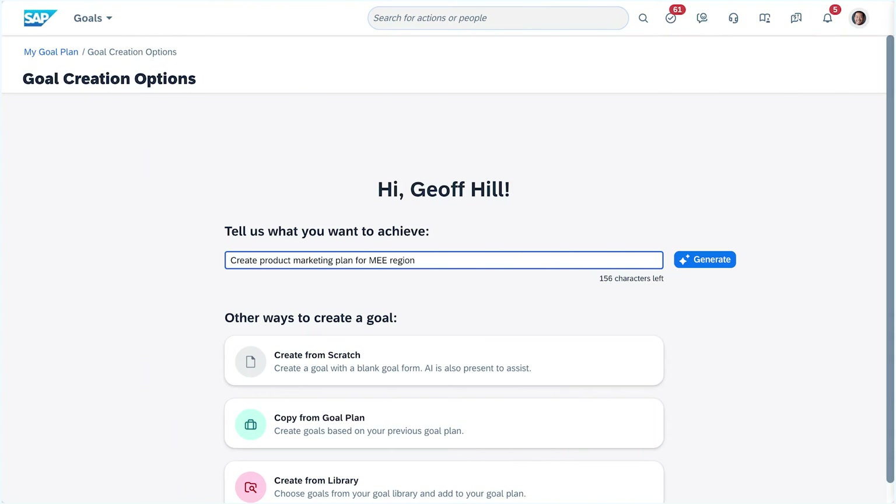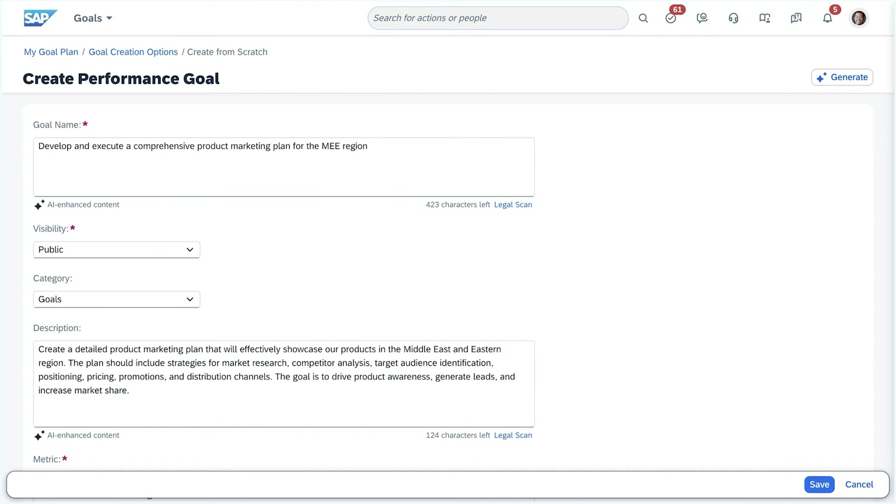With this release, employees can use generative AI capabilities to create meaningful and inspiring performance and development goals in a fraction of the time. By entering a brief description of what they want to achieve, employees can receive ready-made goals with the option to accept, disregard, or redo with a new input.